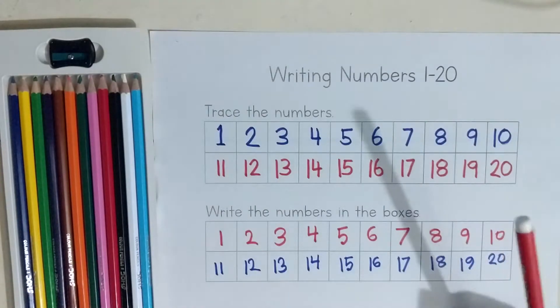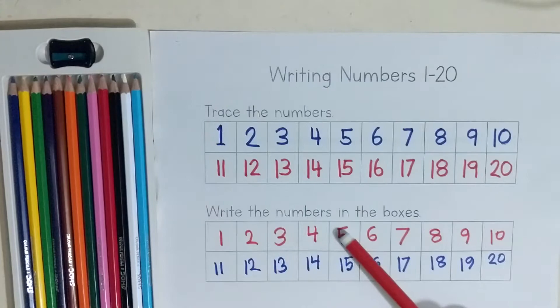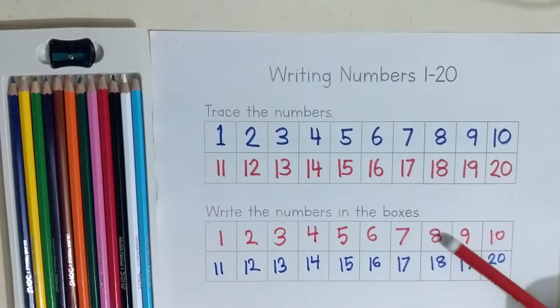Again: 1, 2, 3, 4, 5, 6, 7, 8, 9, 10, 11, 12, 13, 14, 15, 16, 17, 18, 19, 20.